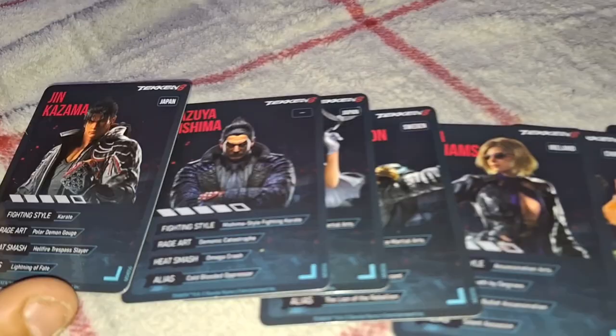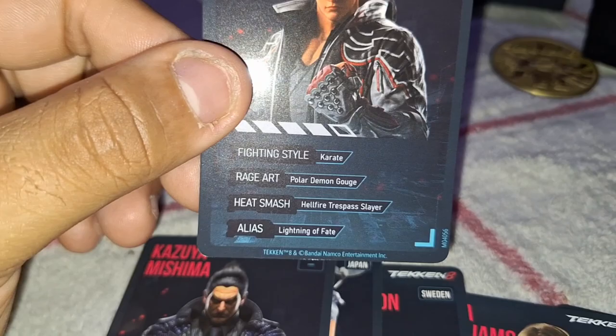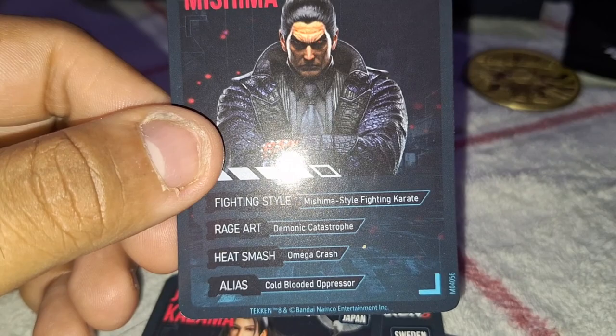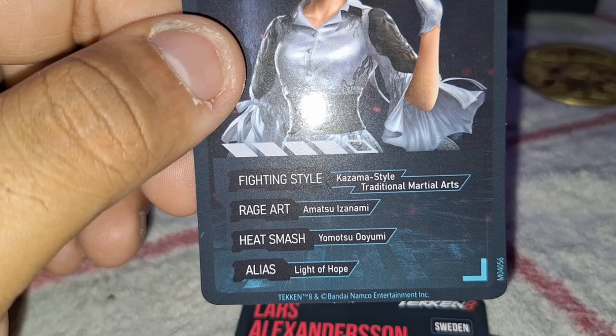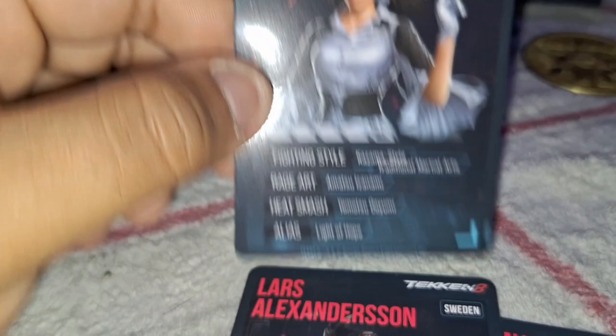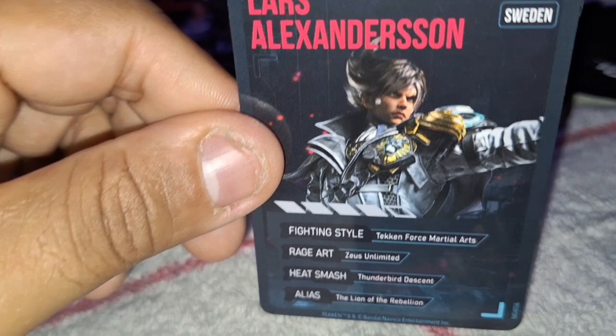Now moving on to the character cards. Jin: fighting style Karate, rage art Polar Demon Gauge, heat smash Hellfire Trespass, alias Lightning Fang. Kazuya Mishima: Mishima Style Fighting Karate, rage art Demonic Catastrophe, Omega Crash, alias Cold-Blooded Oppressor — it also has the burning chain on the back of each card. June Kazama: Kazama Style Traditional Martial Arts, alias Light of Hope. Lars Alexandersson — one of the best boys, Jin's half-brother or adopted brother according to Tekken lore.